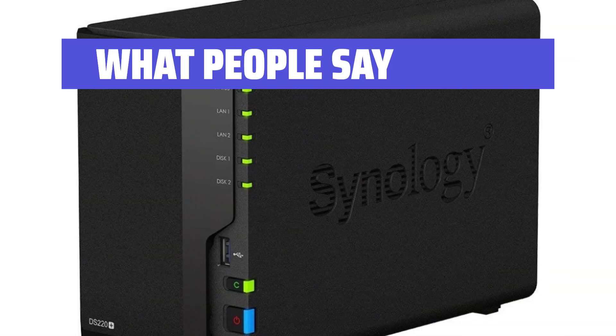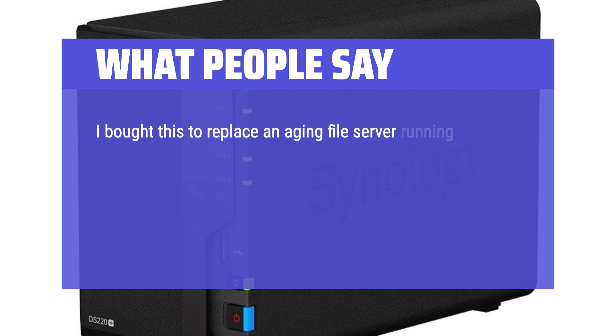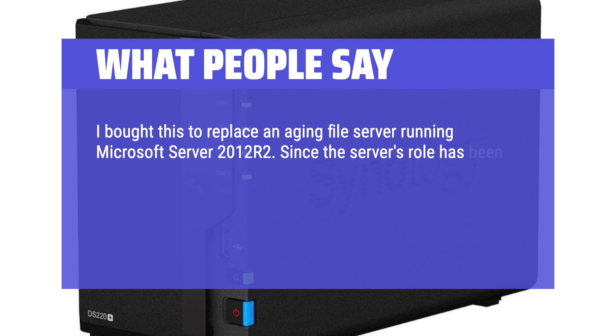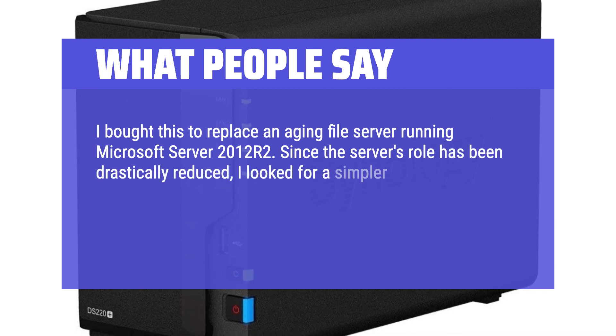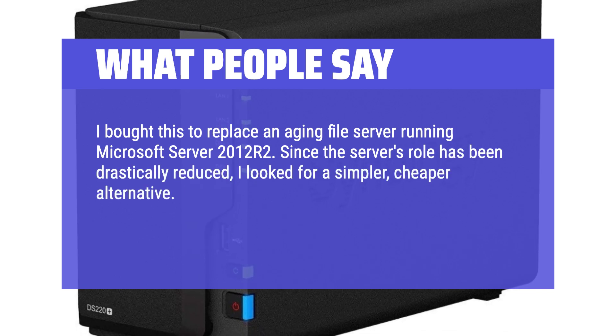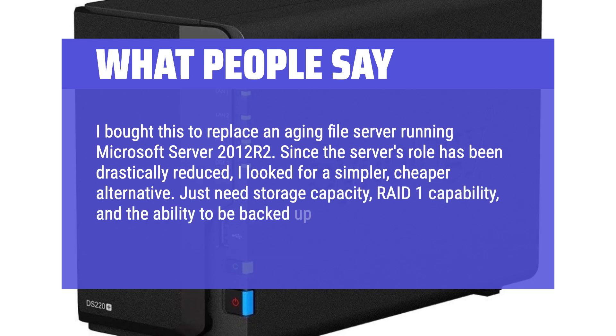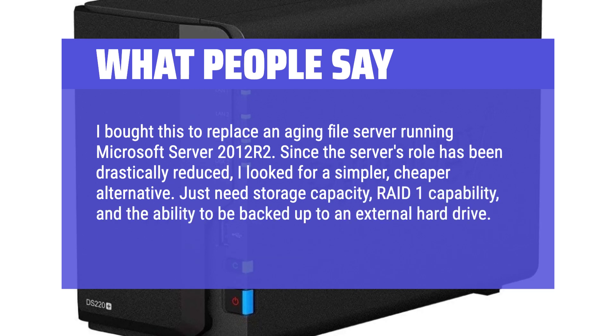What people say: "I bought this to replace an aging file server running Microsoft Server 2012 R2. Since the server's role has been drastically reduced, I looked for a simpler, cheaper alternative. I just need storage capacity, RAID 1 capability, and the ability to be backed up to an external hard drive. This is it. Good reviews everywhere."